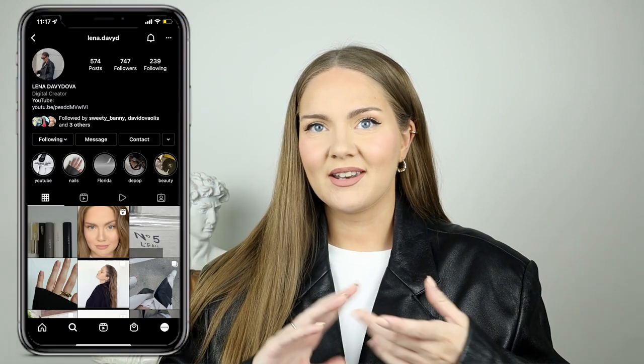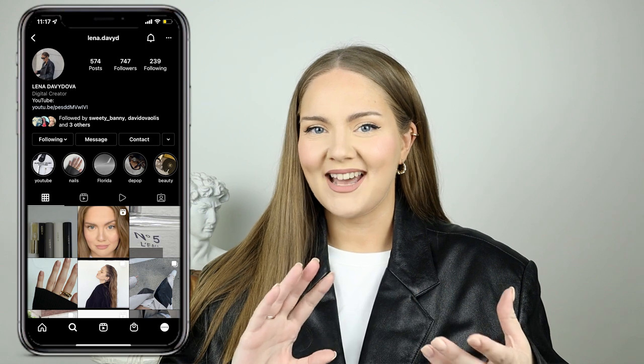Hey guys, welcome to my channel. My name is Lena, and I've been talking about doing this video for some time — finally here it is. Today we're going to talk about fall and early winter outfit formulas, so let's jump right in.